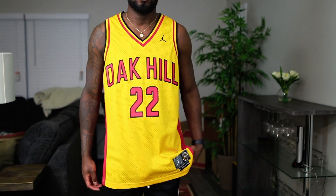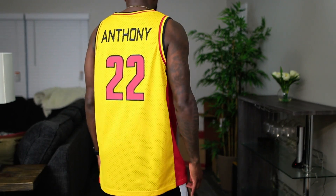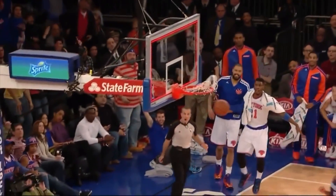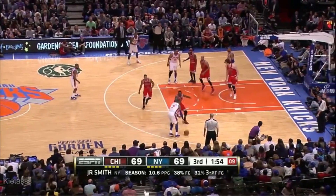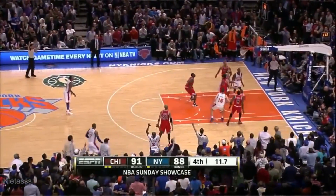I thought I had to have a Melo jersey in my collection, so let's go back a little bit — that's where I got the idea to check out his high school jersey. We got the Oak Hill Academy number 22. I love the colors: yellow, red, and black trimming. On the back we've got Anthony 22. Melo is a future Hall of Famer — a complete scoring assassin who could pretty much do everything on the court. He got a lot of criticism but there are plenty of players who weren't great defenders and still got praised.